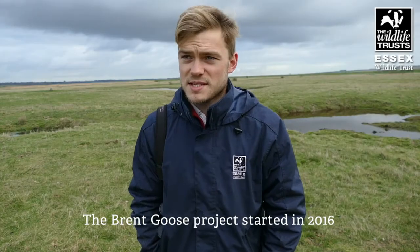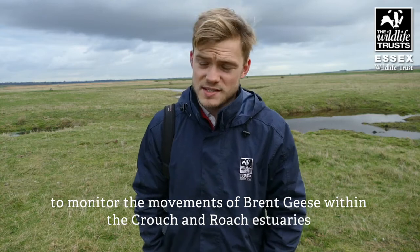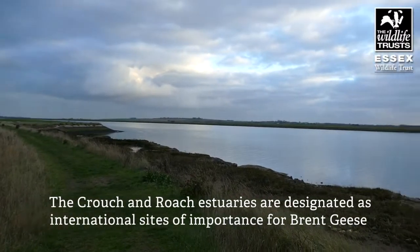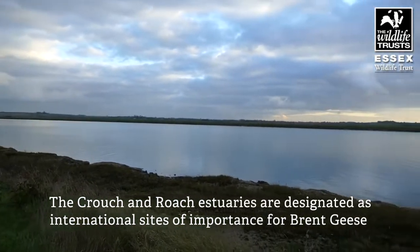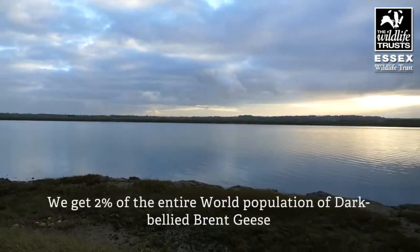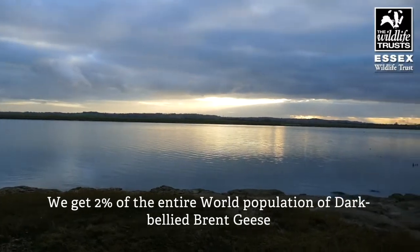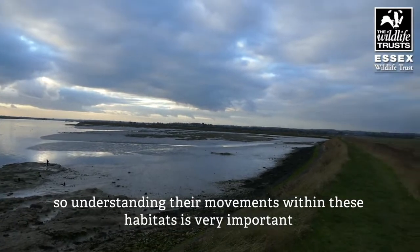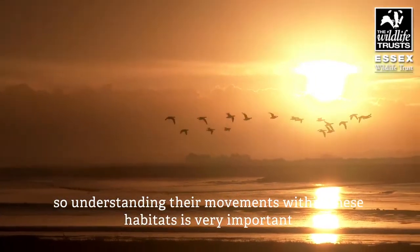The Brent Goose project started in 2016 to monitor the movements of Brent geese within the Crouch and Roche estuaries. The Crouch and Roche estuaries are designated as international sites of importance for Brent geese. We get 2% of the entire world population of dark-bellied Brent geese coming to the Crouch and Roche estuaries, so understanding the movements of them within these habitats is very important.